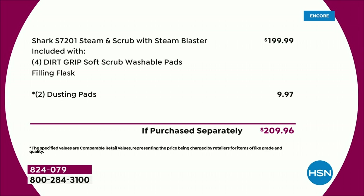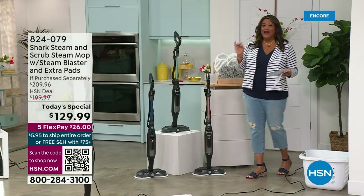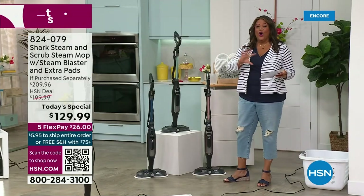The retail value on this is $210. Today they've marked it down $70 off, and it's five payments so that you can get this home for just $26, with free shipping. You're not going to spend $210 today — you're going to spend $129.99. And I love that this is going to work on all your floors.